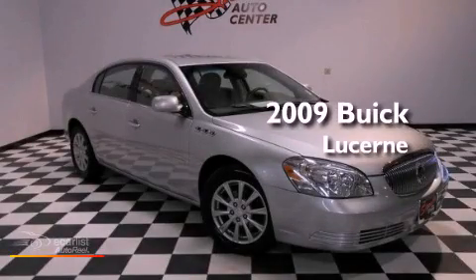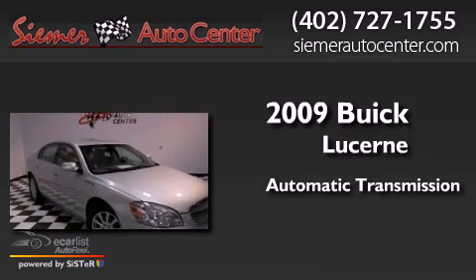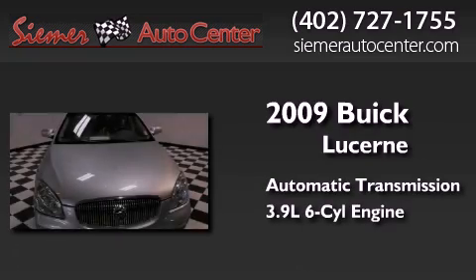This is a 2009 Buick Lucerne. This four-door sedan has an automatic transmission and a 3.9-liter V6.